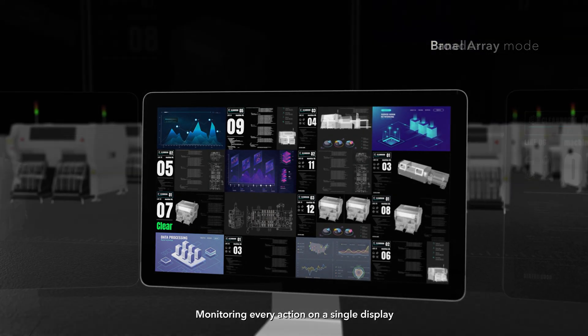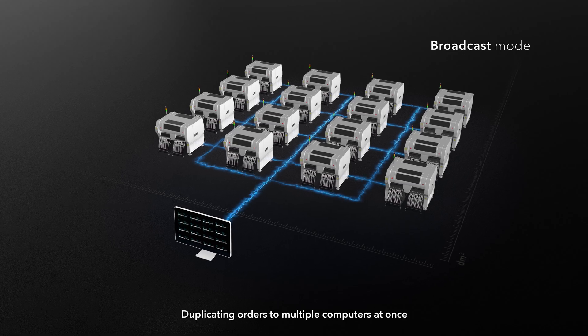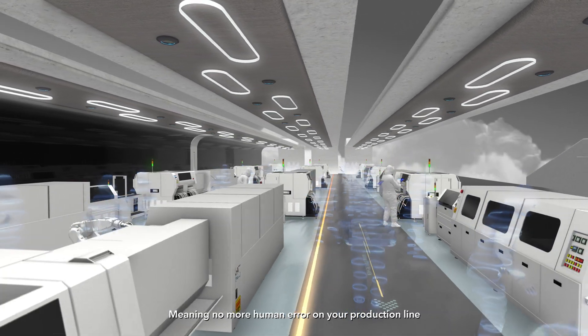Monitoring every action on a single display. Duplicating orders to multiple computers at once. The automation API reduces manpower and error, meaning no more human error on your production line.